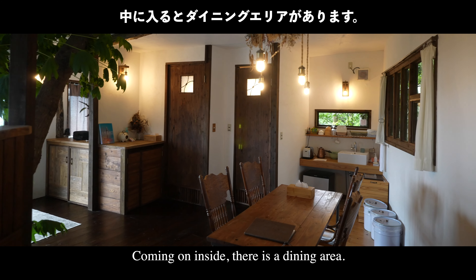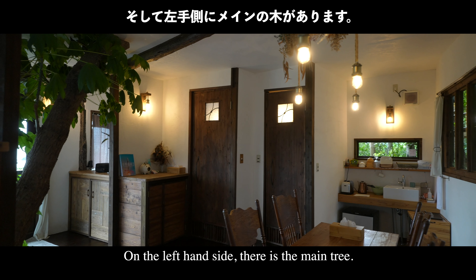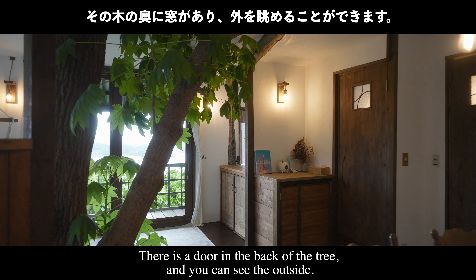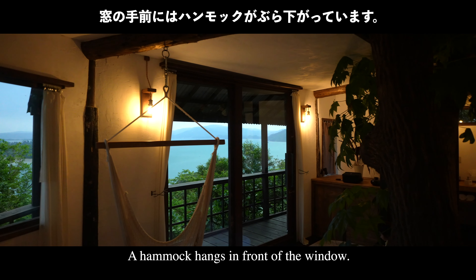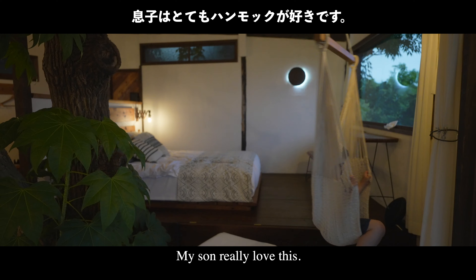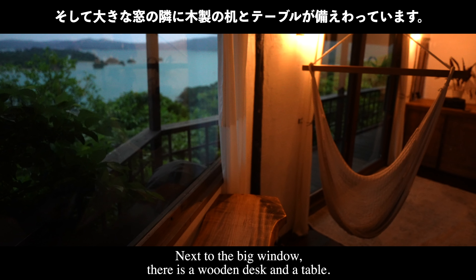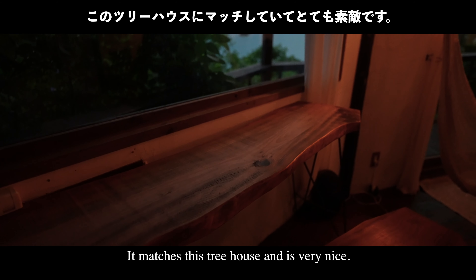Coming inside, there is a dining area on the left-hand side. There is a main tree in the middle, with a door behind it through which you can see the outside. A hammock hangs in front of the window — my son really loves this. Next, there is a big window with a wooden desk and table that matches the treehouse very nicely.